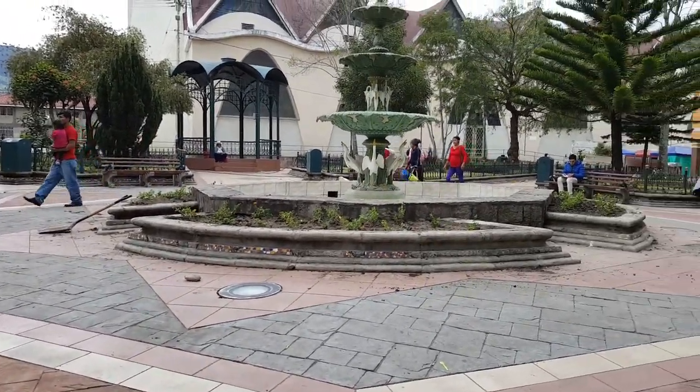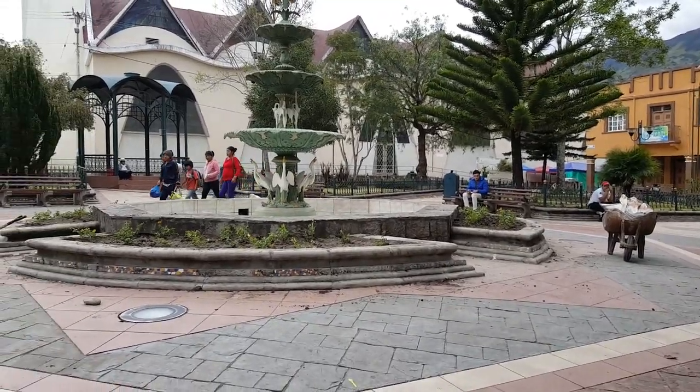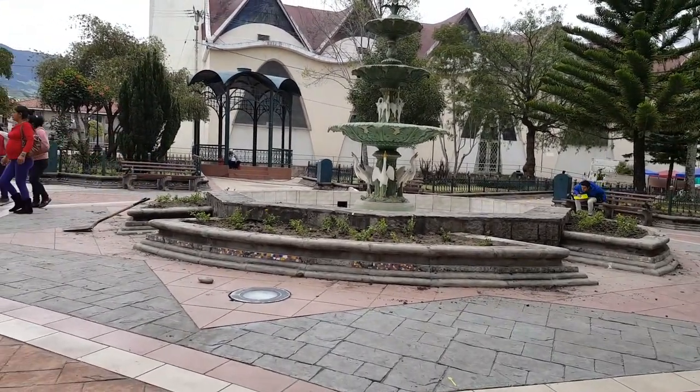They're doing some maintenance here, planting some flowers and who knows what else. But it's lunchtime, so apparently they ran off to have a nice lunch.